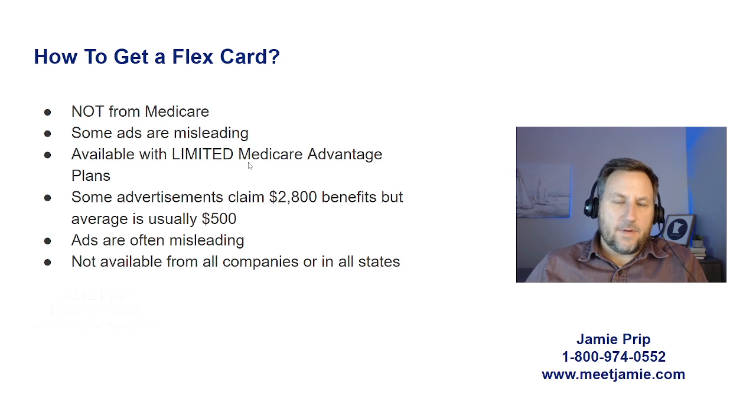The age-old adage is: if it sounds too good to be true, it probably is, and in many cases that could be said about these flex cards. Some advertisements claim a $2,800 benefit, but the average is closer to $500. You want to read the fine print — and when brokers and agents say 'fine print,' we mean the outline or summary of coverage. Again, they are not available from all companies or in all states.